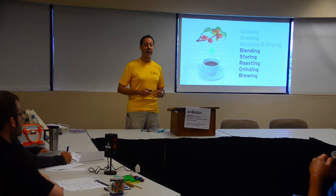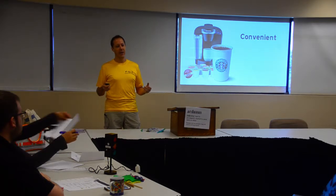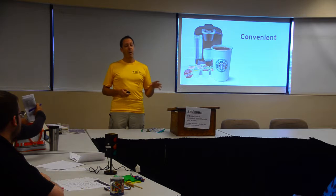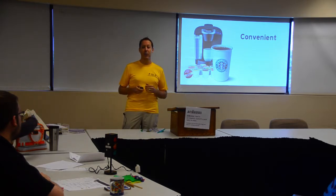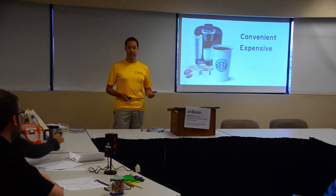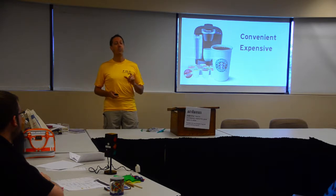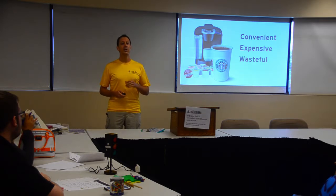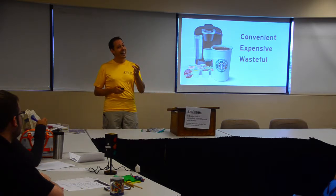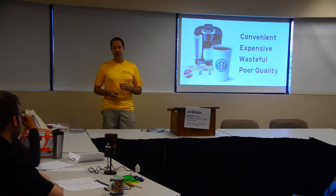These are the five that I try to control with my coffee. Today in modern society everything is about convenience and we have sacrificed so much for convenience. Starbucks and Keurig are both ubiquitous — you can find them just about everywhere and they certainly can be perceived as convenient, but they're very expensive. Starbucks is expensive, Keurig machines are expensive, and so are their pods. They're also undeniably wasteful — these foil-top plastic K-cups are piling up nationally in landfills.